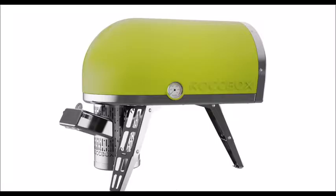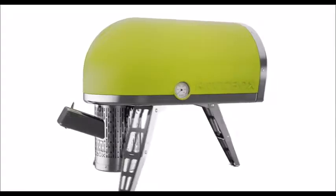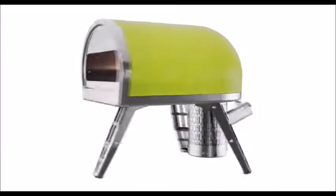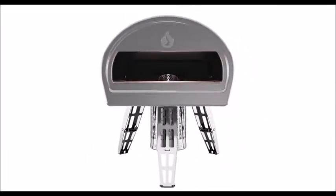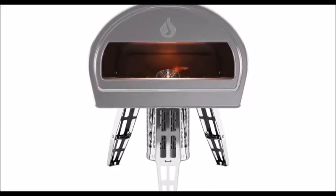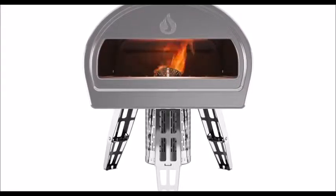It's taken three years of development and engineering because I haven't compromised on any aspect of the Rockbox design. I've given everything I have to get Rockbox to the line, and Pitch to Rich will really help me cross it.